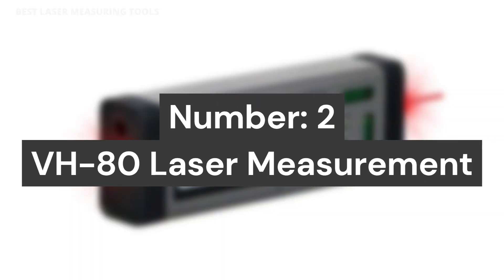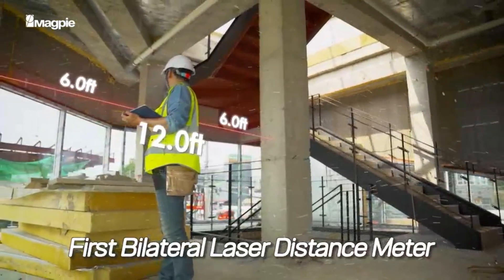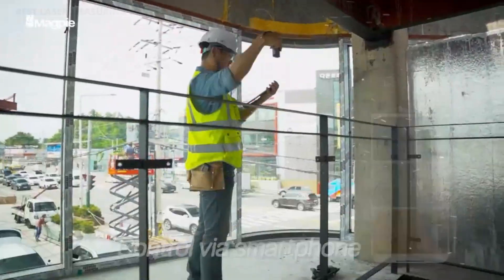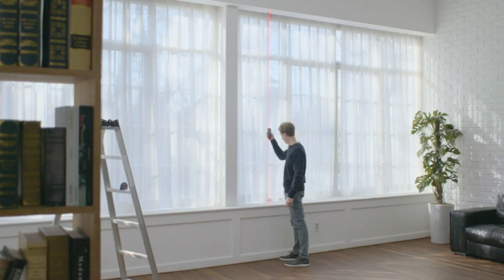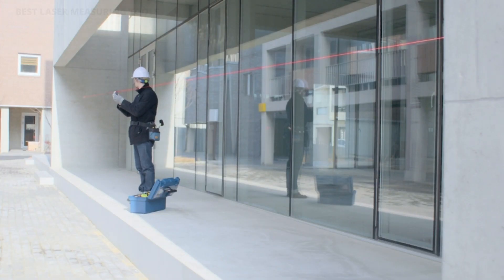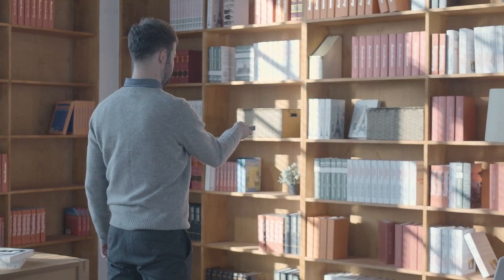Number 2: DH-80 Laser Measurement. Magpie's bilateral two-way laser increases work efficiency as you can complete measurements faster. Measure in all directions without moving or kneeling on the ground. Modes include distance, continuous measurement, Pythagorean method, length, volume, area, and more. Measures in both metric and imperial — cm, inches, meters, and feet.